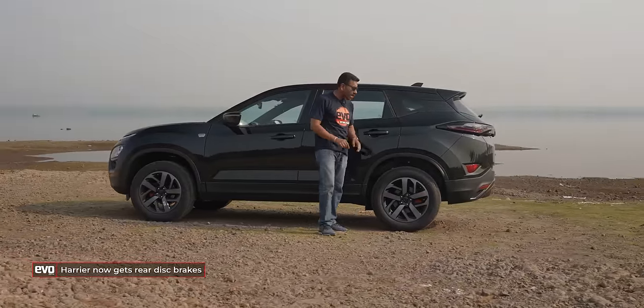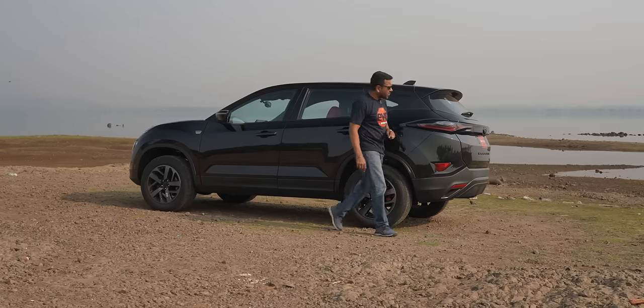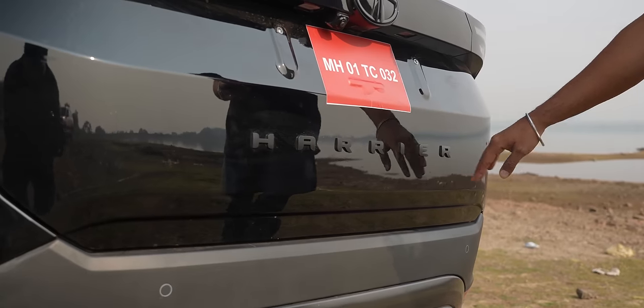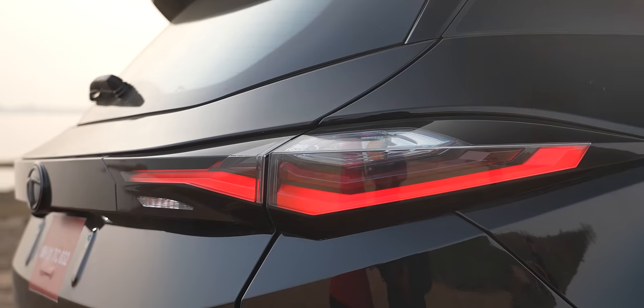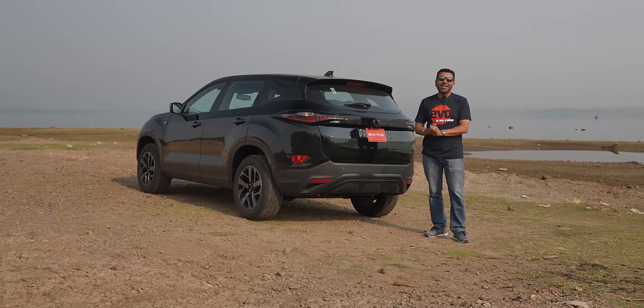The Harrier also now gets rear disc brakes, so you get the red brake calipers on the rear as well. Over on the rear, the Harrier lettering is in black, the Tata logo is in black. Everything is in black. Everything looks really tasteful, really nicely done, but this is probably enough black, and that's why on the inside you get a lot of red.